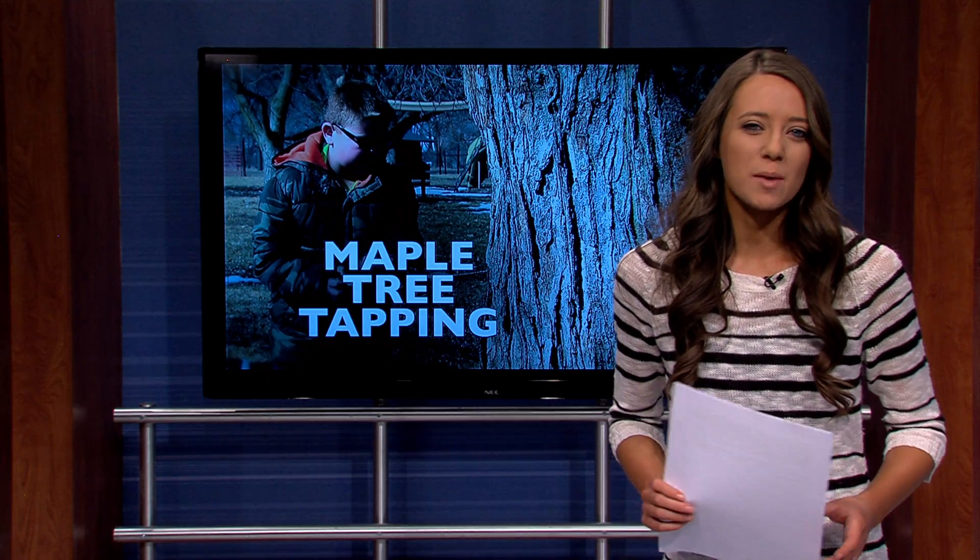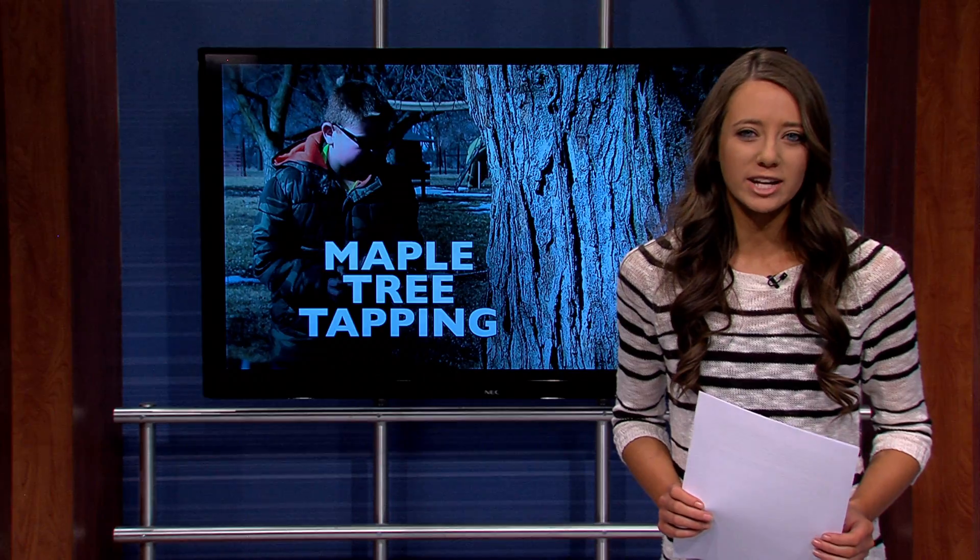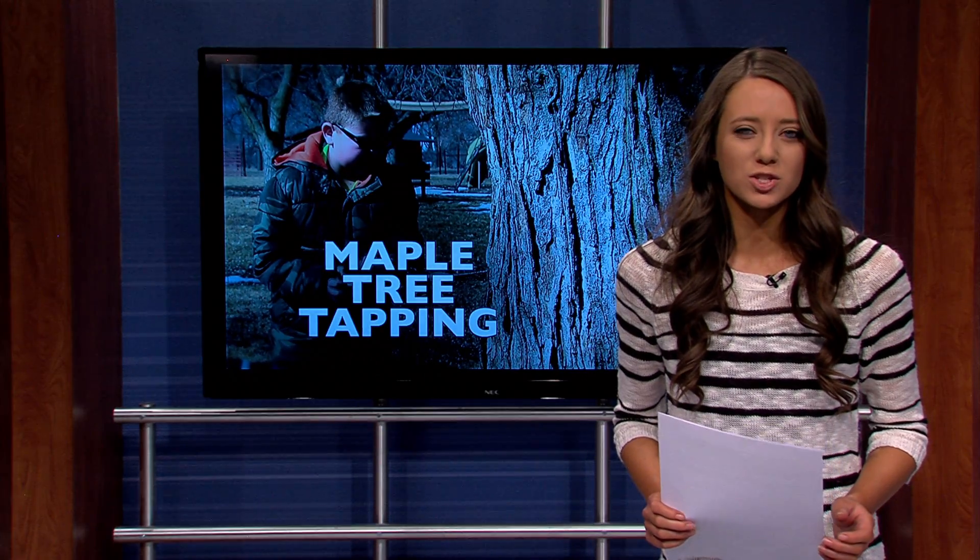Have you ever experienced tapping a tree for pure maple syrup? Here's IWTV student Creighton Evans for more information on the story.